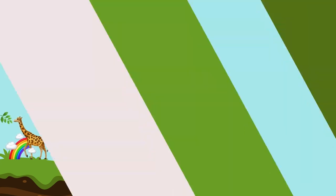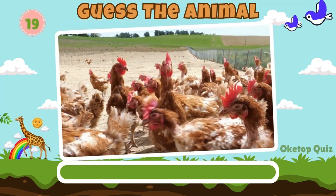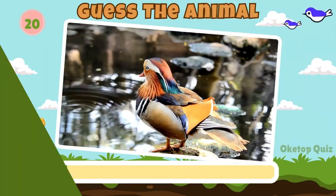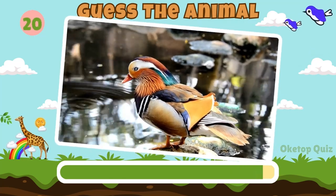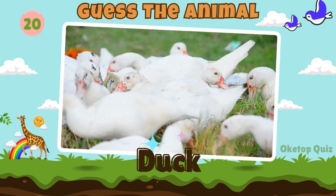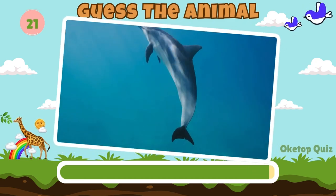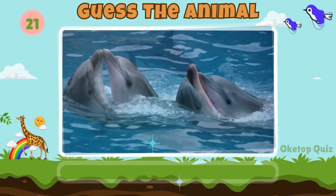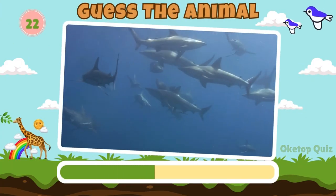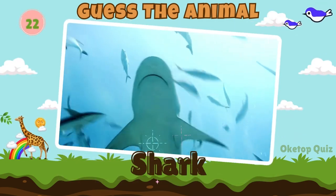Next in line, what animal is this? Chicken. Duck. Great work. How about this animal? Shark.